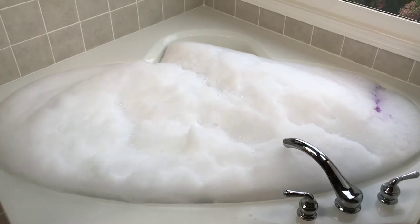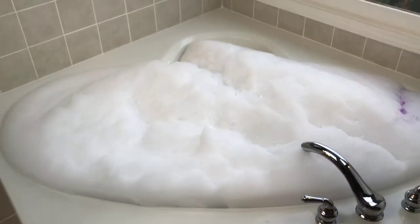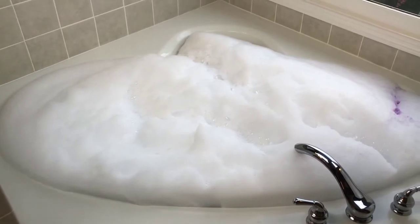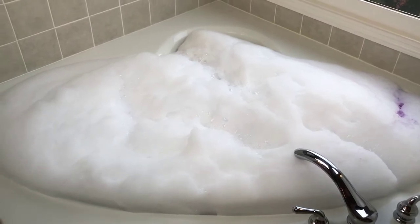This is one of the fullest that my tub has been with bubbles — once or twice has it been this full, or maybe have I let it get this full. I'll just let you guys know how my 'To Be a Unicorn' bath was when I'm done, so I'll see you in a few minutes.